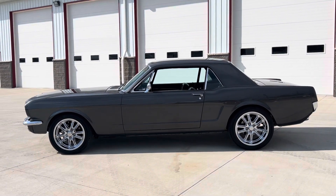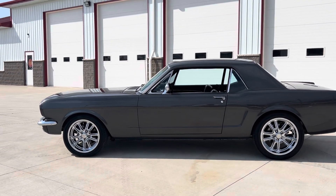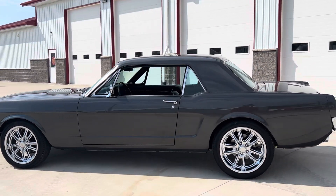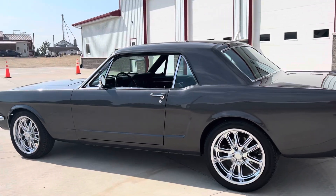Hello and good afternoon everyone. Adam here at Kenyon Classic Cars in Clarence, Iowa. This afternoon I'm going to show you a gorgeous 1966 Ford Mustang Coupe.